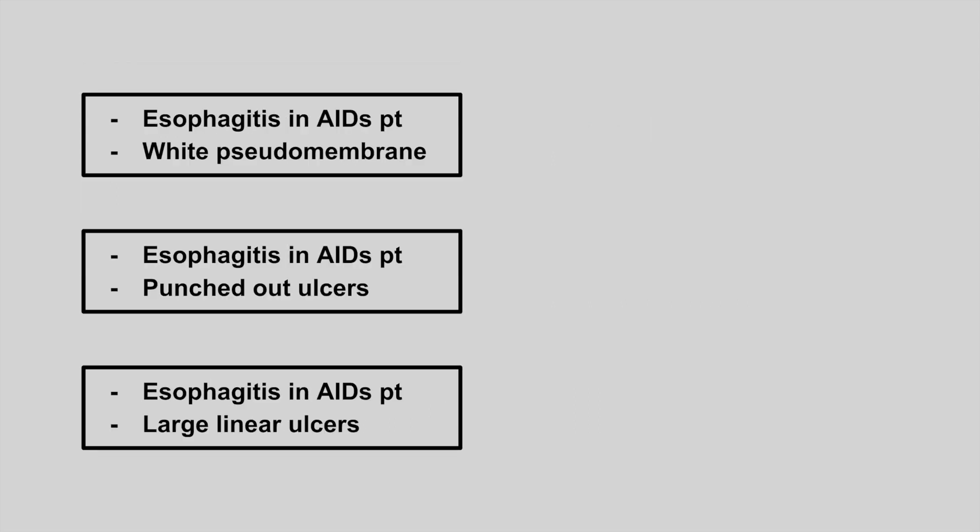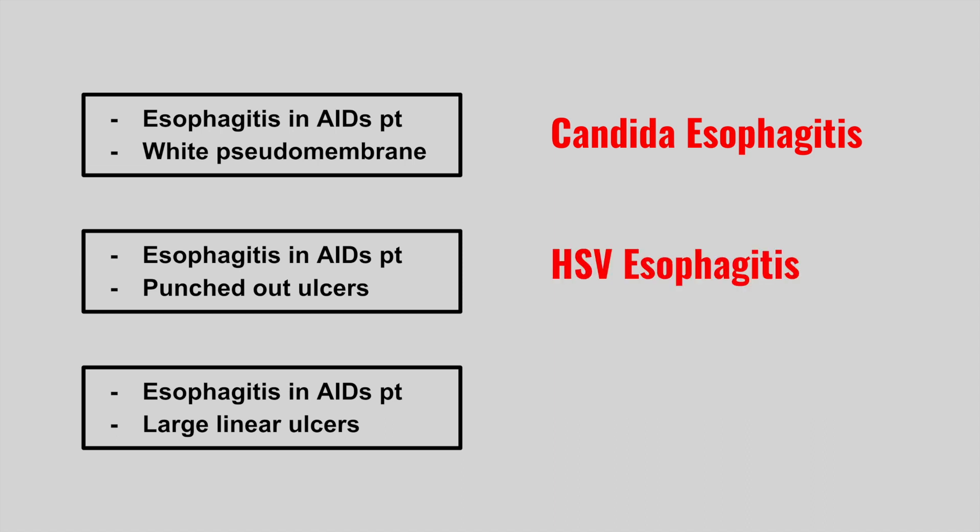Next is esophagitis in an AIDS patient. When you examine their esophagus, there are white pseudomembranes — this is Candida esophagitis. Next is again an AIDS patient with esophagitis, but when you examine their esophagus they have punched-out ulcers — this is HSV esophagitis. Next is an AIDS patient with esophagitis and large linear ulcers — this is CMV esophagitis. Notice all three of these tend to be more common in AIDS patients.